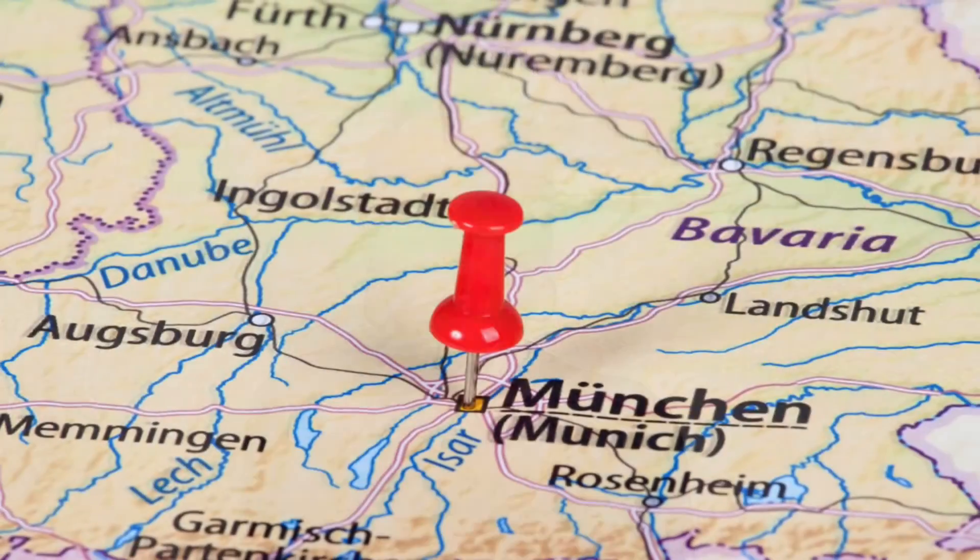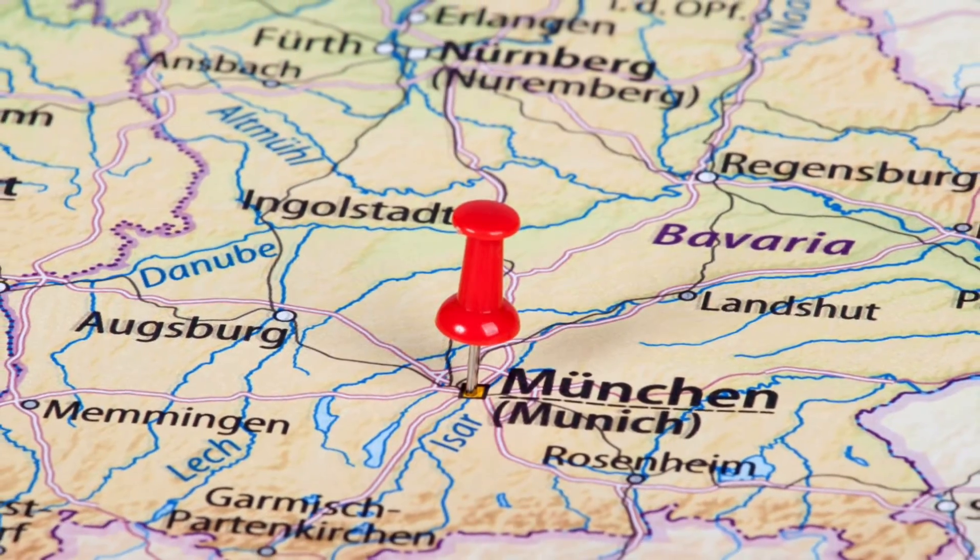Hey everybody, welcome to another episode of my travel activities show here on YouTube. So last year I lived a couple of months in Munich and that was just amazing, because at first I wasn't sure whether I would like the city, since it is the essence of the German stereotype around the world. But it turns out that I love the city and everything around it, so that's why today we are taking a trip to Munich to see what you should definitely do there.